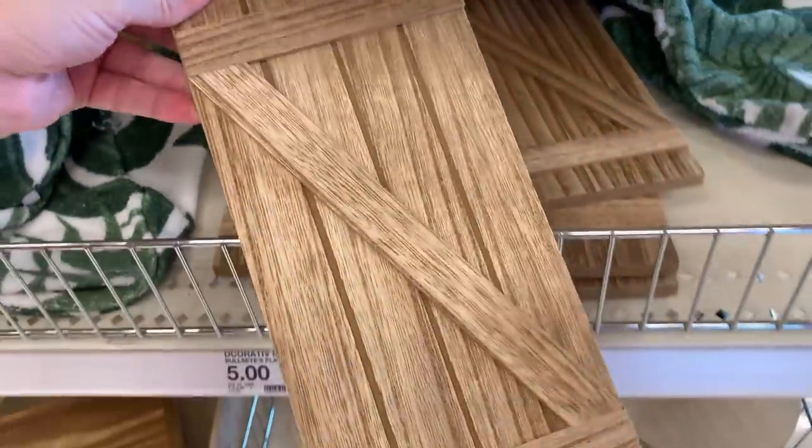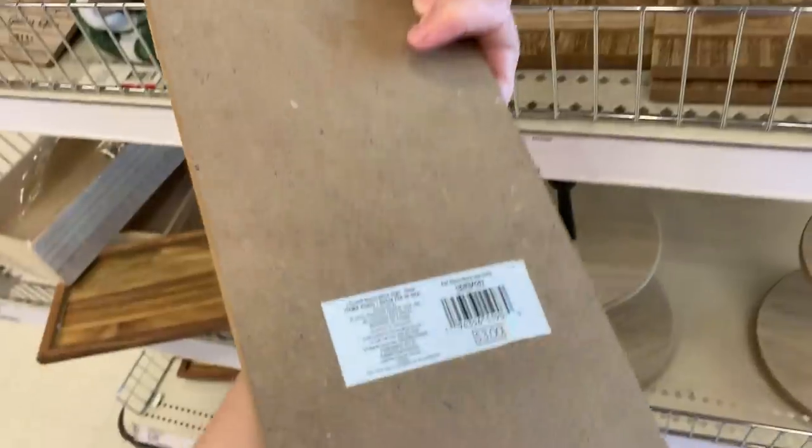These are little wooden signs — I believe they're supposed to be barn doors. They're three dollars.